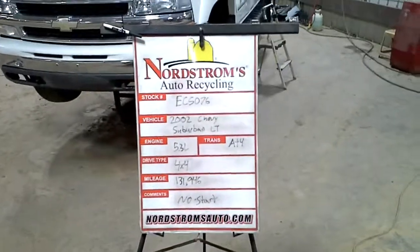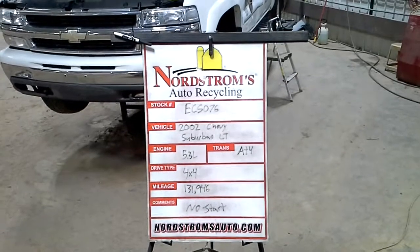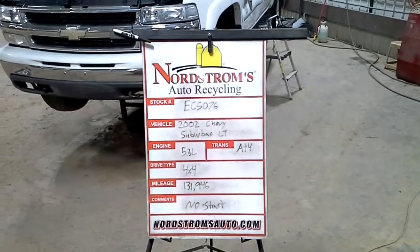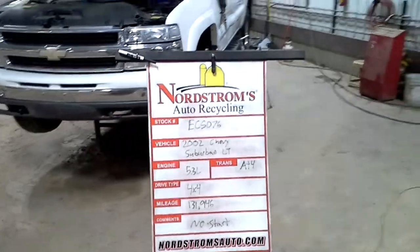Rock number EC 5076. 2002 Chevy Suburban with the LT package. Has a 5.3 liter, automatic 4-speed, it's 4-wheel drive, with 131,946 miles.